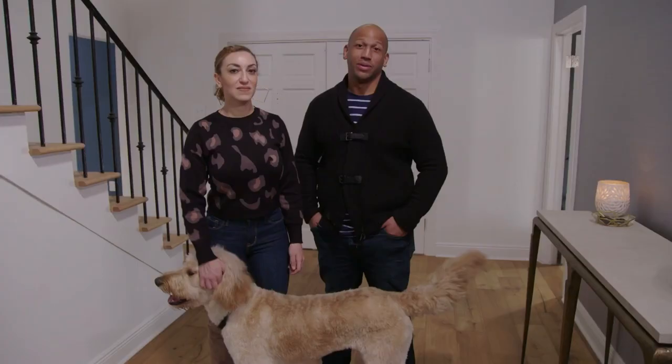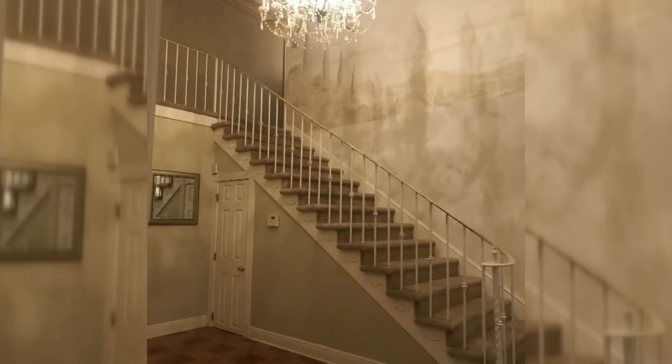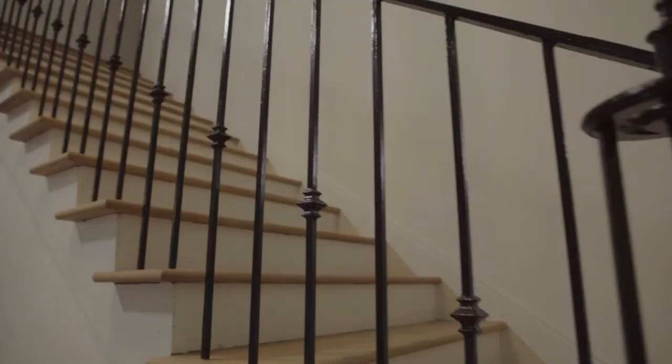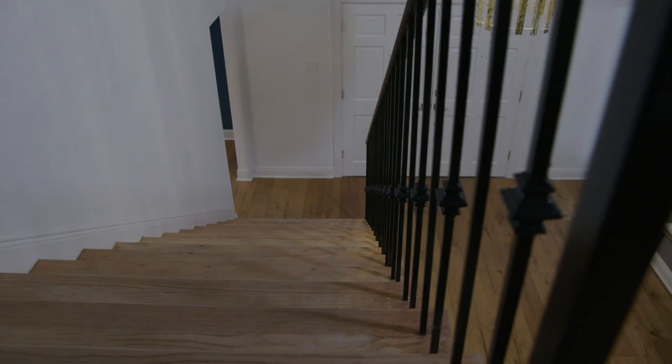We are so happy to be here. It took us probably right at about a year to get this thing done — with the construction on the house. We took the awful, awful dirty carpet to expose the original wood and it just updated the space better than we thought it was going to be.